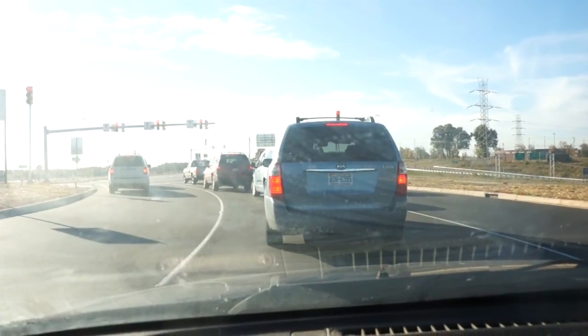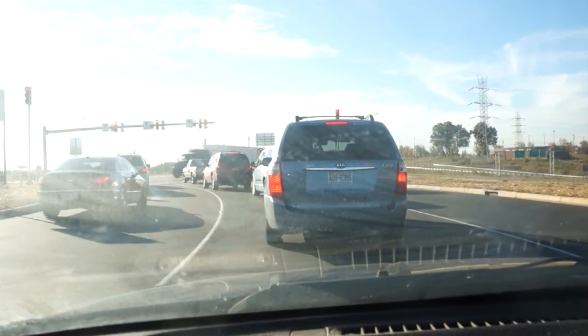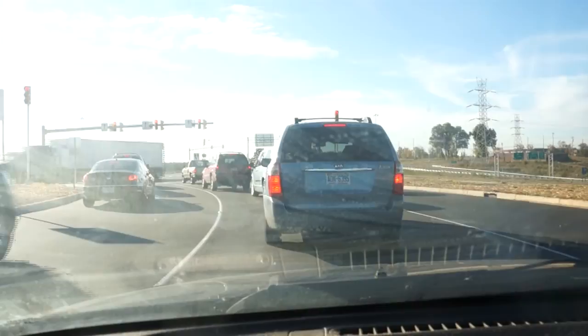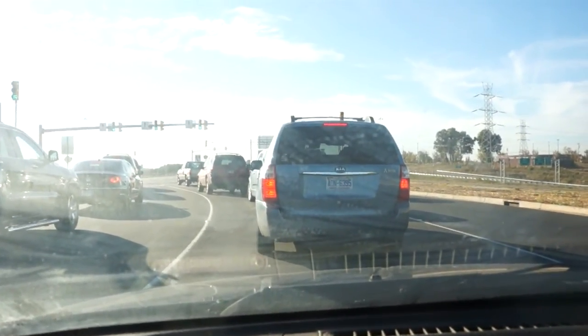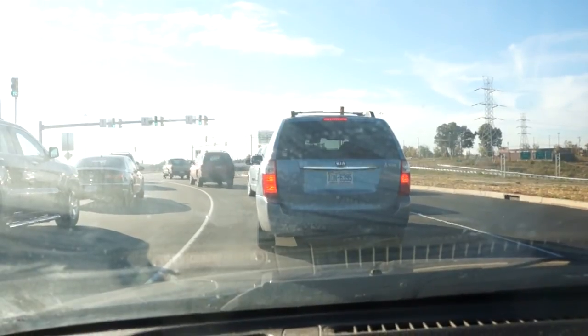As we're waiting out the stoplight, this is part of the expansion project that's been going on for a pretty good while for Interstate 85. The actual widening was complete — I guess it's been a little over a couple of months ago now.